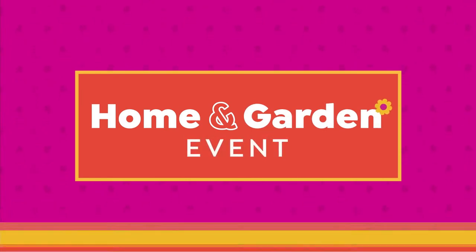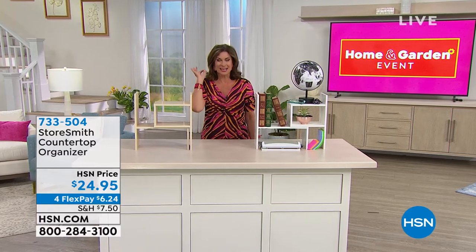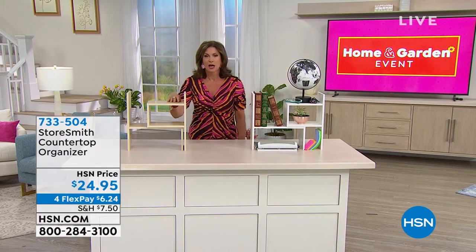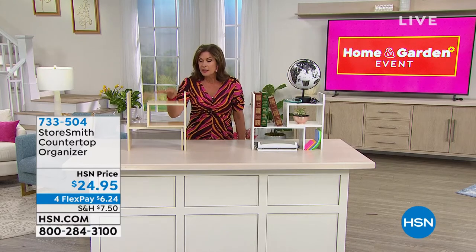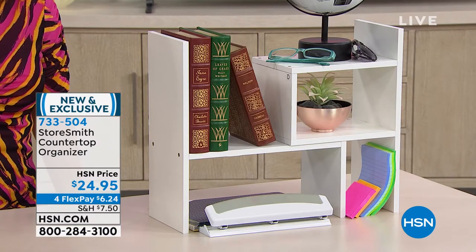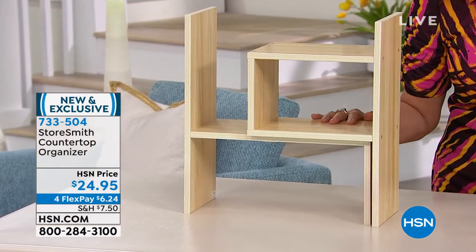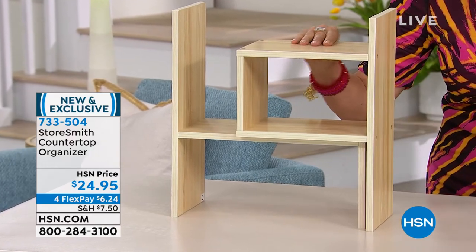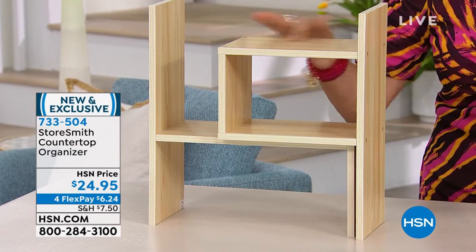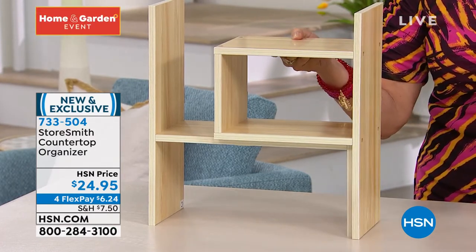So we're going to stay with our Storesmith line — this really is one of our prettiest lines of organization. And this, I think, is — oh gosh — I think I need one of these in every single room of my house. A place that everything can go, but look good doing it. Countertop organizer. It's all made of wood — this is not plastic. Look at the beauty of this, look at how pretty the wood grain is.